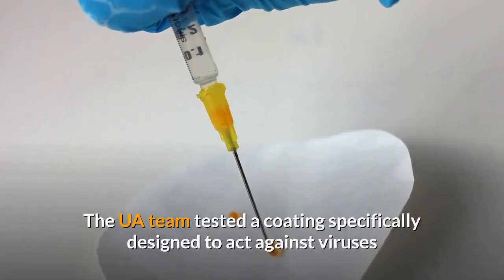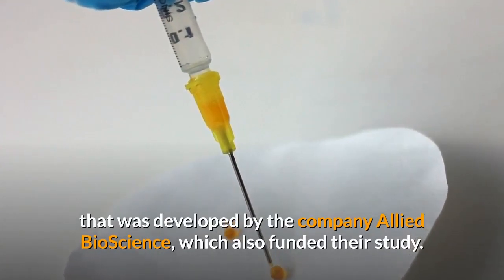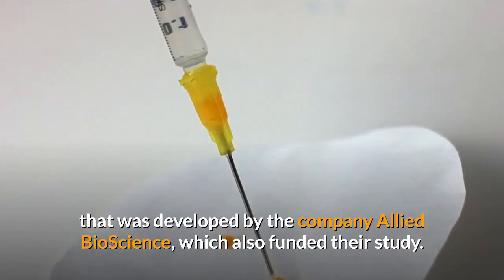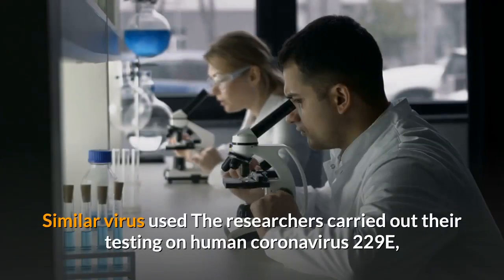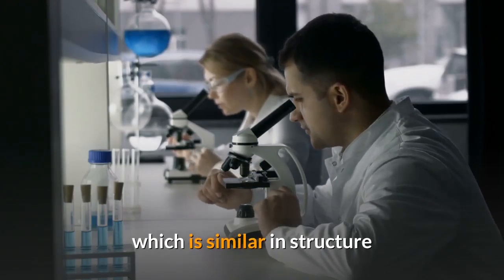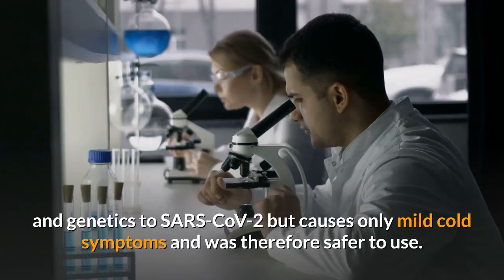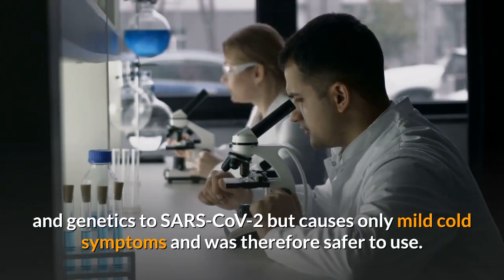The UA team tested a coating specifically designed to act against viruses that was developed by the company Allied Bioscience, which also funded their study. The researchers carried out their testing on human coronavirus 229E, which is similar in structure and genetics to SARS-CoV-2 but causes only mild cold symptoms and was therefore safer to use.